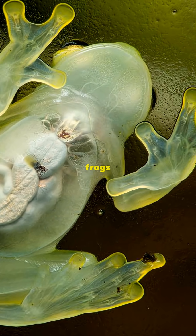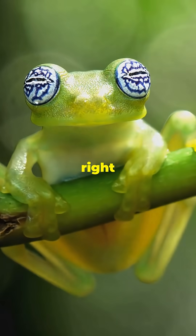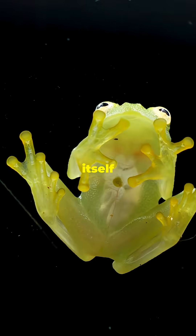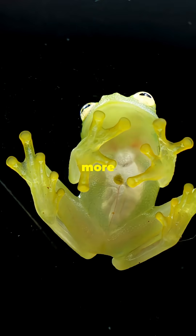You'll find glass frogs in the rainforests of Central and South America, but you might walk right past one and never notice. Imagine a creature so transparent, you can watch life itself pulsing inside it. Follow for more real animals that look unreal.